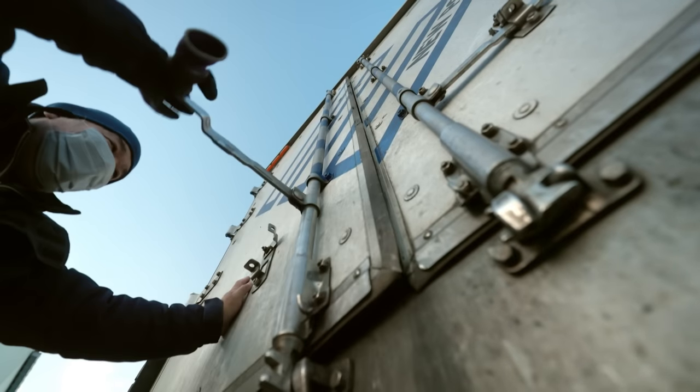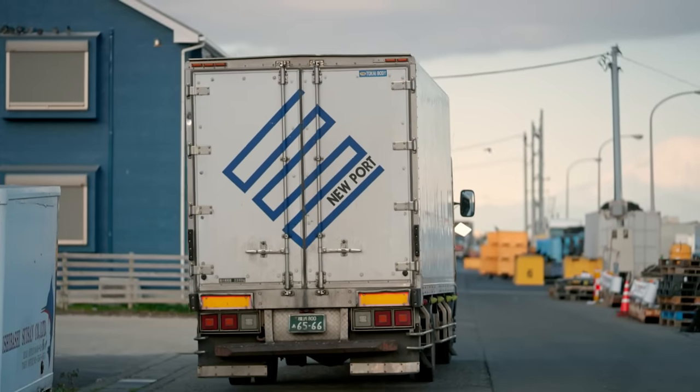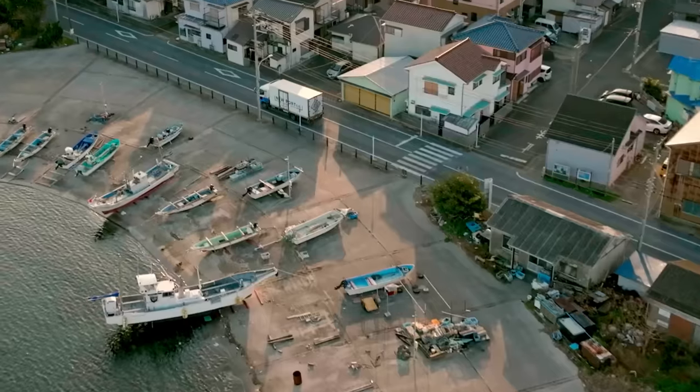But first, the freezer truck drives 80 kilometres to Tokyo to pick up a batch of fresh fish before heading to the airport.